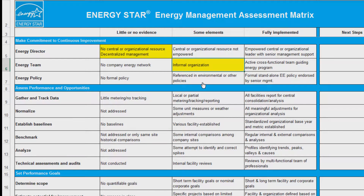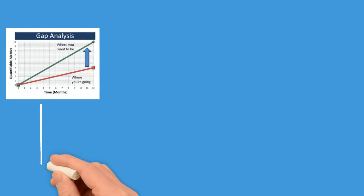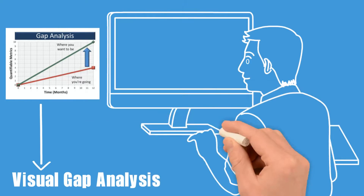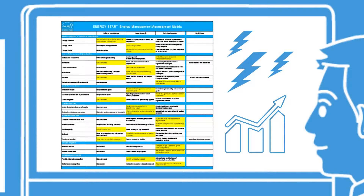The Energy Management Assessment Matrix is designed to evaluate your company-wide energy management practices using a maturity model approach. Select the degree of implementation for key energy management elements that best reflects your program. Upon completion, the Matrix provides a visual gap analysis of energy management strengths and weaknesses, allowing you to easily identify gaps and prioritize areas for improvement.